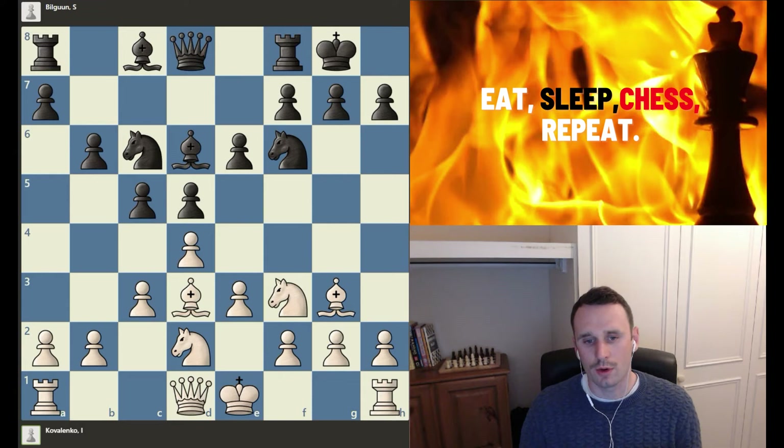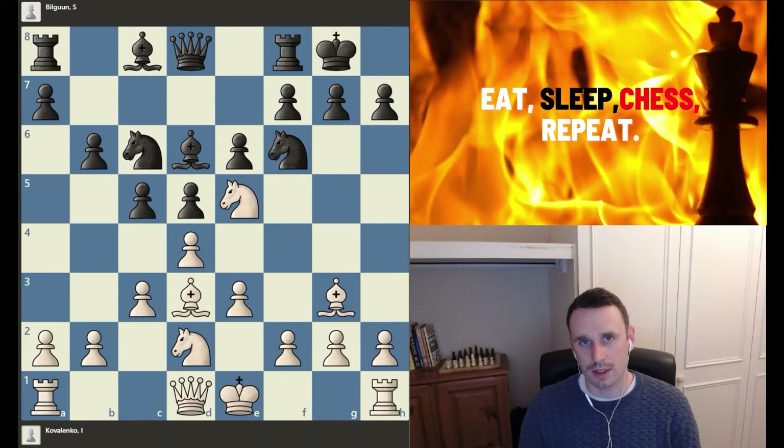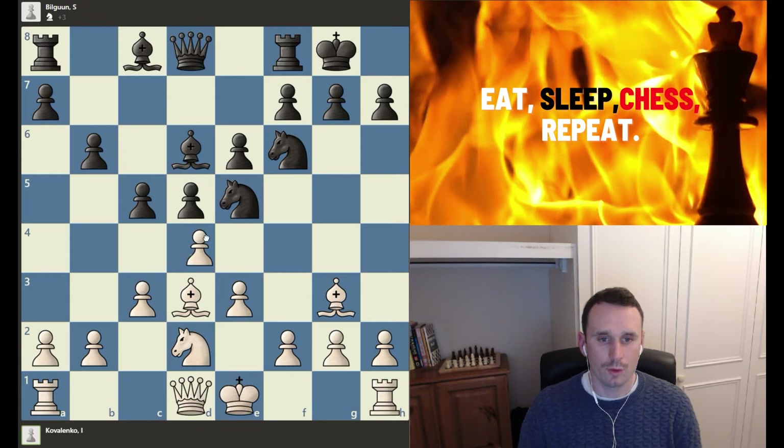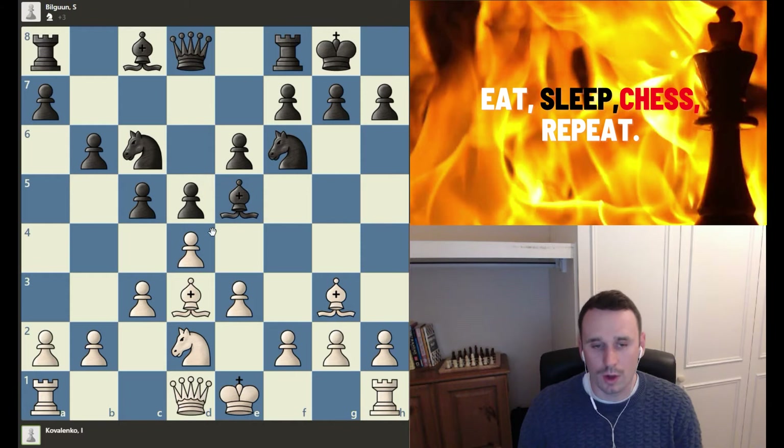What I want to come to now is that knights belong on outpost squares. When you have these nice outpost squares, jump a knight into them as soon as you can. Here we can see the power of that — White plays knight into e5, immediately advancing into the opponent's position. We can also note that if the knight were to take here, we recapture with the pawn and we're actually winning a piece because of that pawn fork.